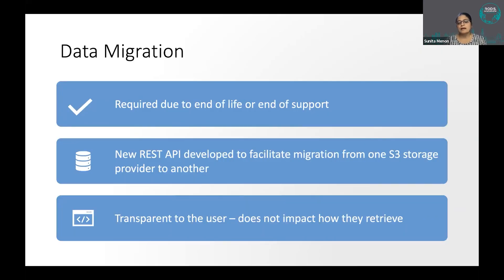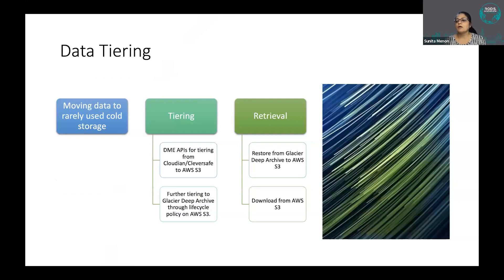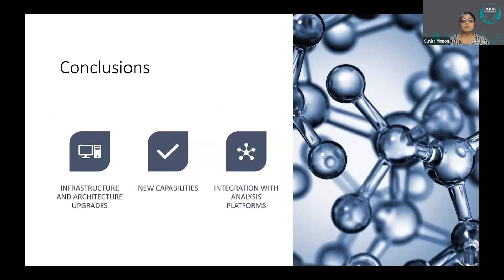Data migration is also transparent to users. We are currently migrating old data from Cleversafe to Cloudian because Cleversafe has reached end of support, and that does not impact users in any way. Data tiering works the same way — we have started moving infrequently accessed data to cold storage, and there is no impact on users.